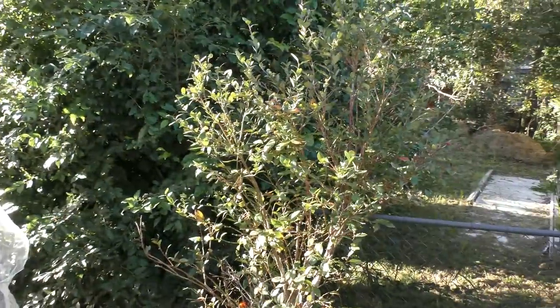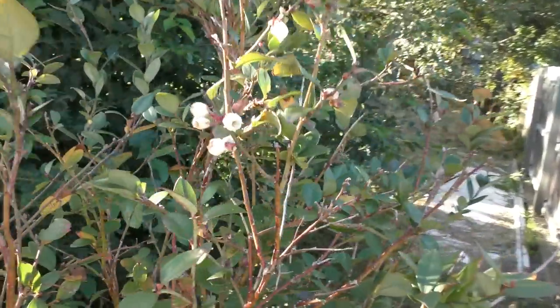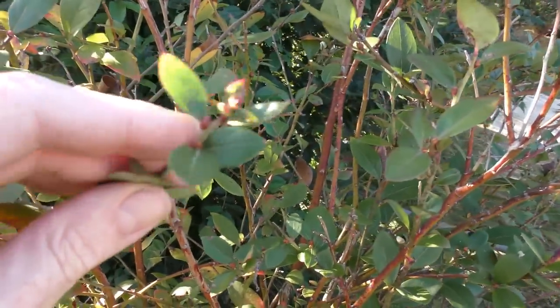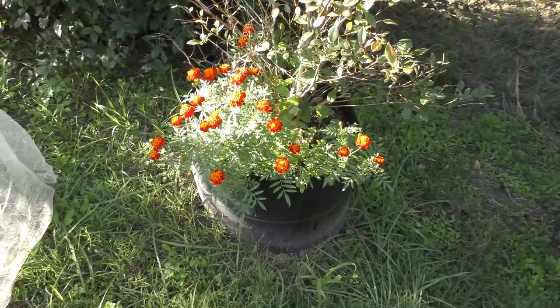Over the back here we have our blueberry — it's been a little bit neglected of late. We do have a couple of flowers set so we will get some fruit, and there are some more buds forming, so hopefully we'll get another flush. It hasn't been fed up, so I'd say that could have something to do with it.